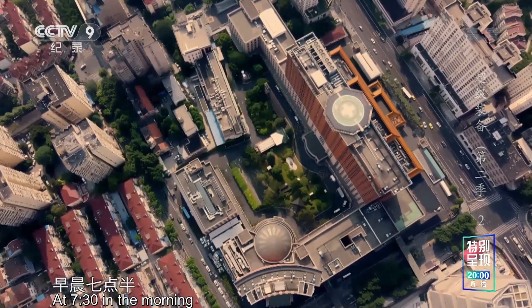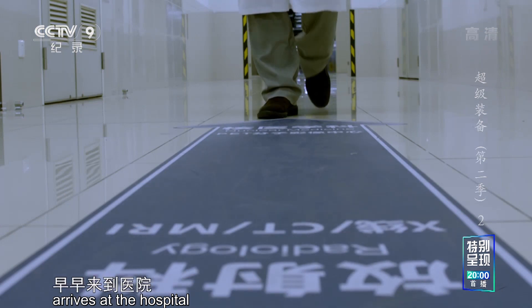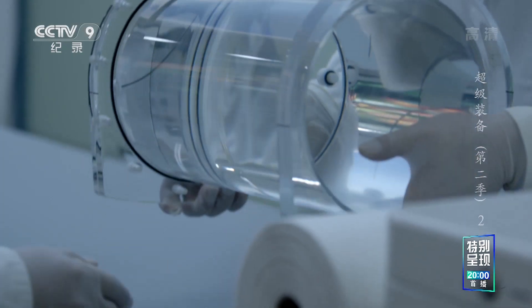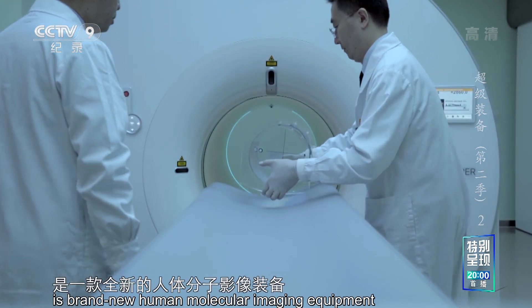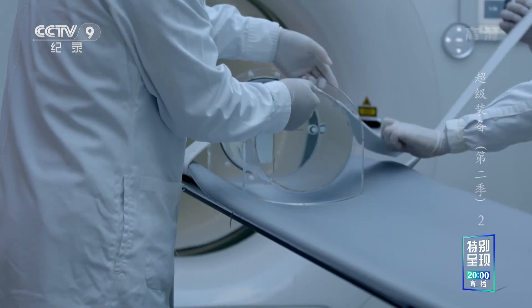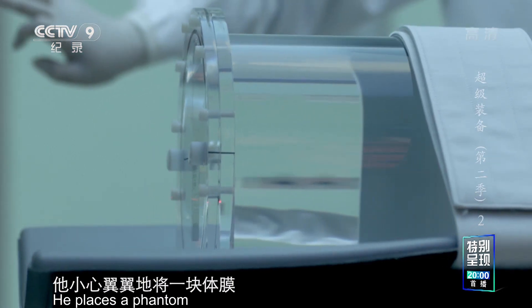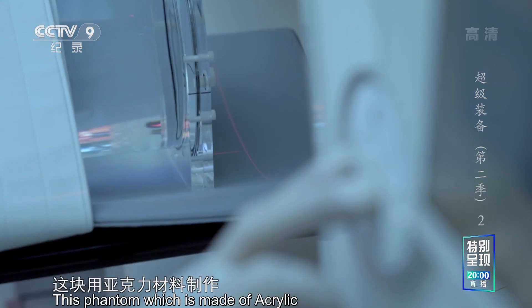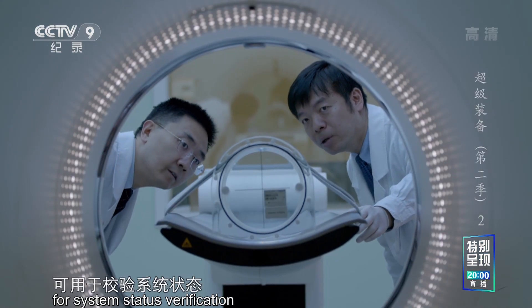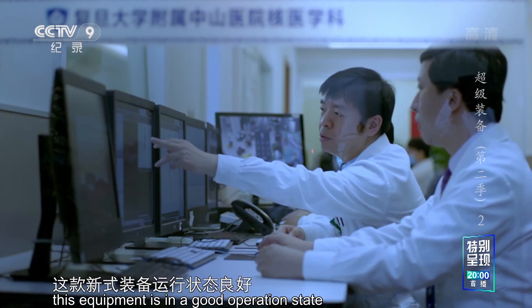日出东方，上海又迎来了崭新而繁忙的一天。早晨七点半，复旦大学附属中山医院核医学科主管技师陈曙光早早来到医院，一场重要的医学检查正等待着他。而支撑这场检查的，是一款全新的人体分子影像装备。他小心翼翼地将一块体膜安放到规定位置。这块用亚克力材料制作、充满放射性溶液的体膜，能够发射伽马射线，可用于校验系统状态。校验数据表明，这款新式装备运行状态良好。